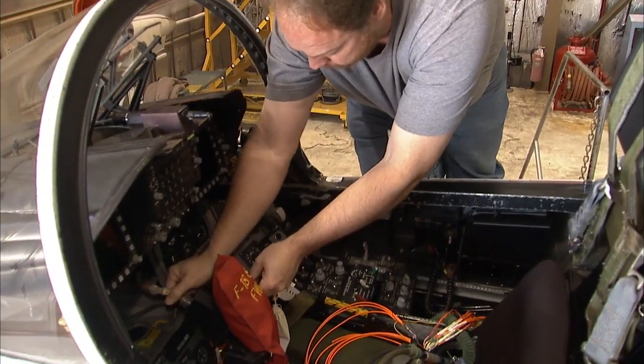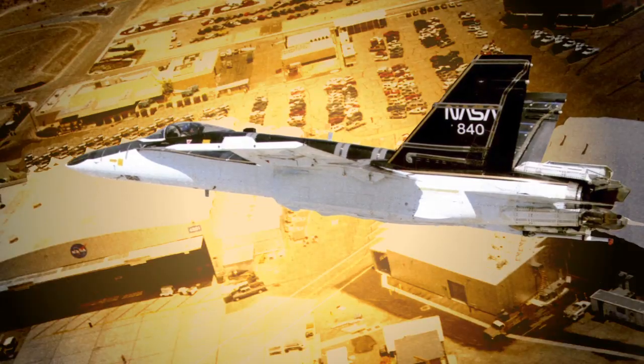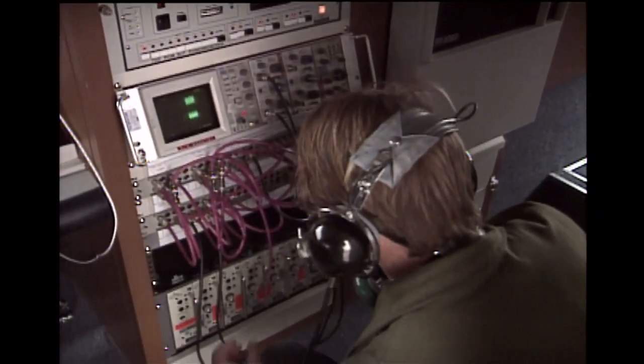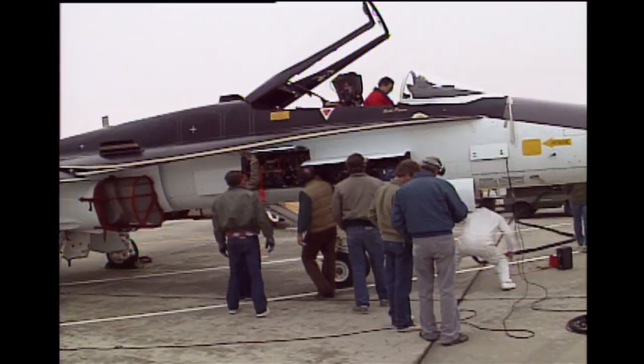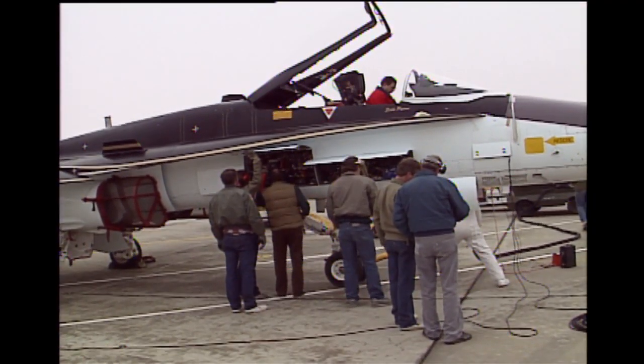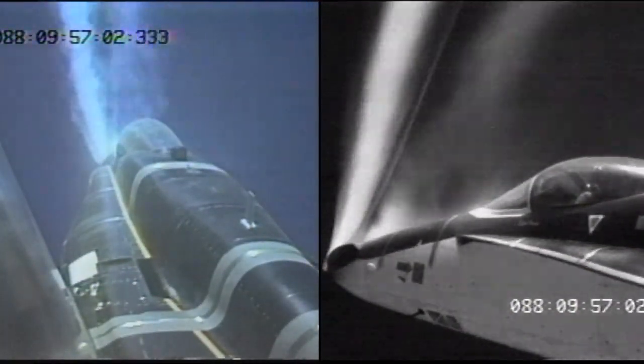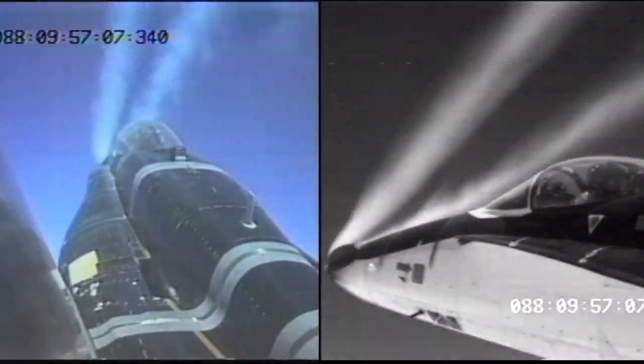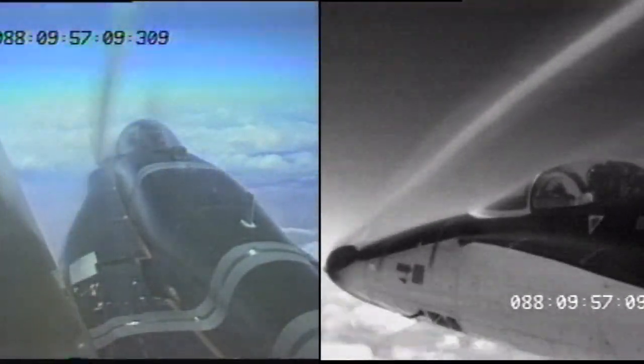The concept was initially developed for the F-18 High Angle of Attack Research Vehicle, or HARV. For the HARV project, a new research flight control system computer was added to a standard F-18 system.